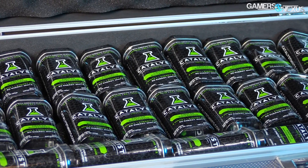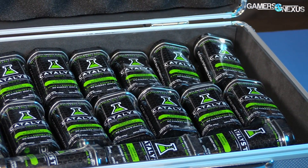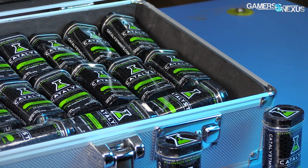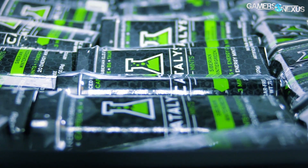But before getting to that, this content is brought to you by Catalyst Gaming Mints, an energy boost designed for gamers to increase focus and energy while eliminating dyes, sugar, calories, and chemicals that energy drinks contain. Hit the link in the description below and use code GamersNexus for 5% off.